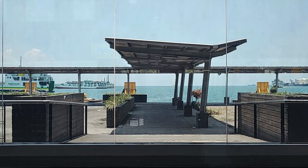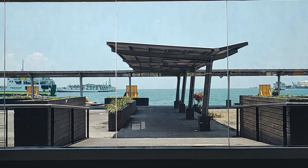This is Iloilo ferry terminal. It's clean and modern. I like it.